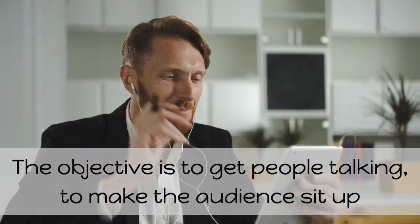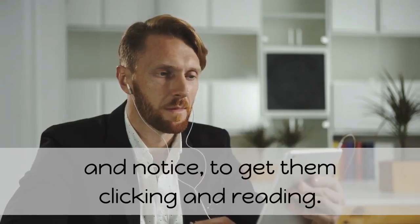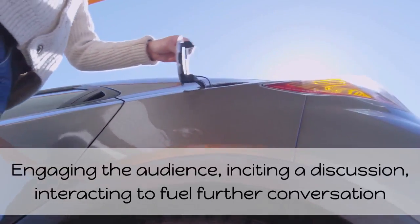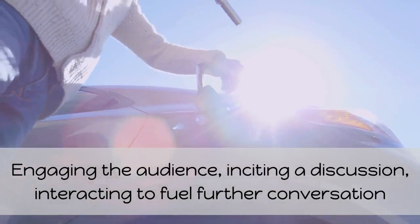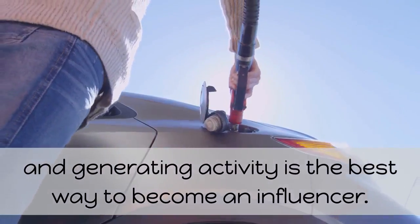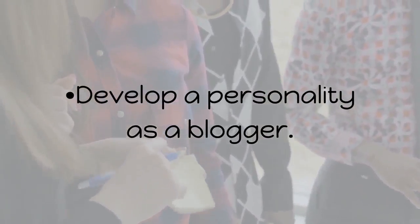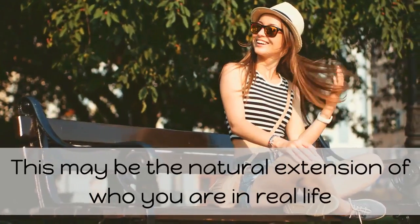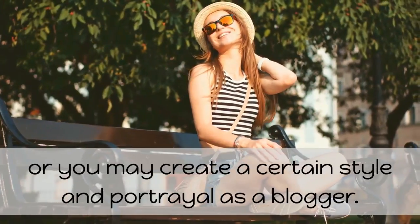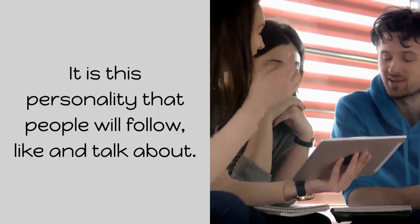The objective is to get people talking, to make the audience sit up and notice, to get them clicking and reading. Engaging the audience, inciting a discussion, interacting to fuel further conversation, and generating activity is the best way to become an influencer. Develop a personality as a blogger. This may be the natural extension of who you are in real life, or you may create a certain style and portrayal as a blogger. It is this personality that people will follow, like, and talk about.